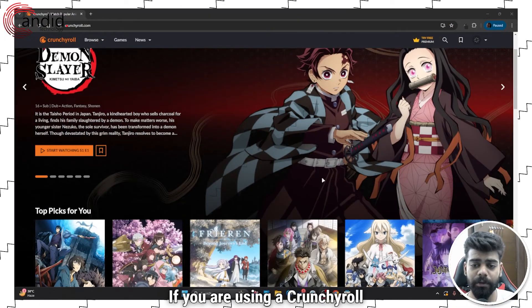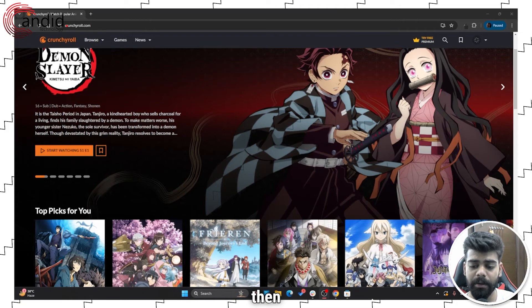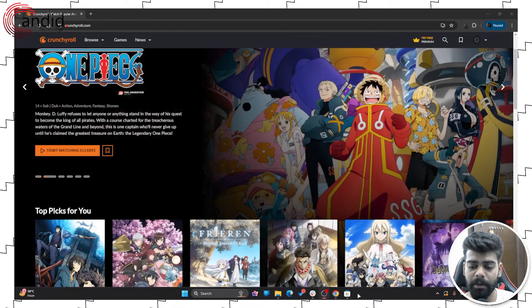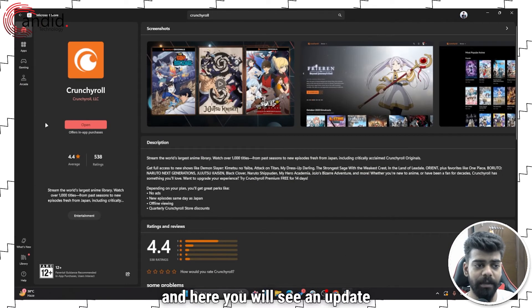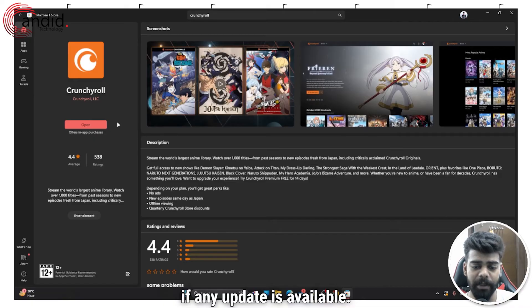If you are using the Crunchyroll desktop app, you can check whether the app is updated or not. Go to the Microsoft Store, and you will see an update button if any update is available.